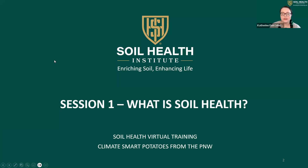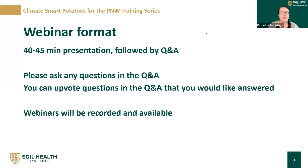So this is session one: what is Soil Health? I'm going to have a number of sessions to follow, but that's where we're going to start. For the webinar format, this is going to be about a 40 to 45 minute presentation, followed by Q&A. This is a webinar, so we don't have voice-to-voice or face-to-face interaction. Please ask any questions in the Q&A. You can also upvote questions. The webinars will be recorded and available later.